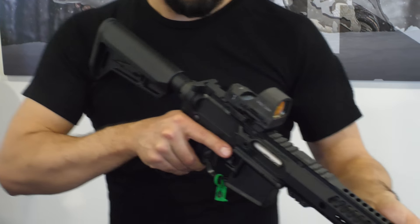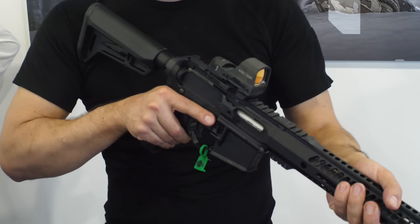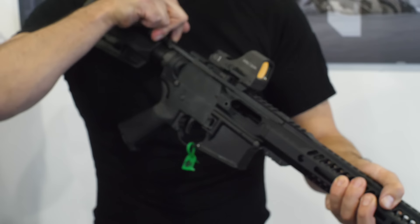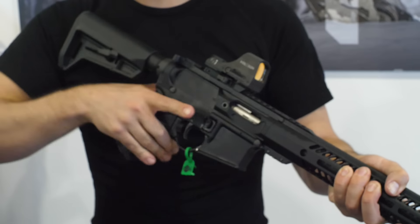Hey guys, Luke here for TFB TV. We're here at Shot Show 2024 on the showroom floor with Chuck from Rock River Arms, and we're here for their new 17 HMR semi-auto AR.